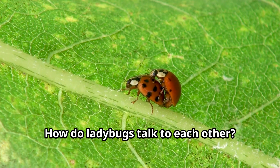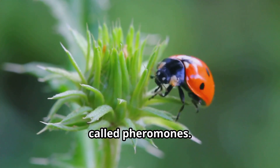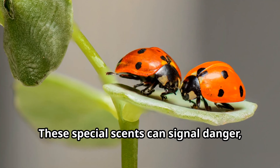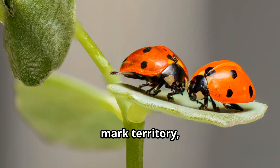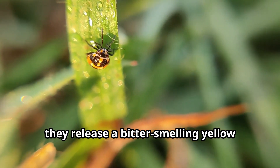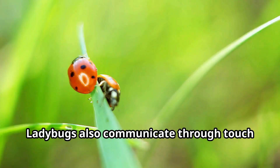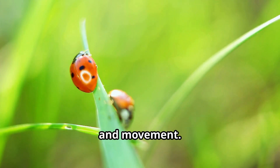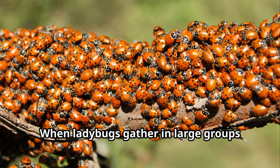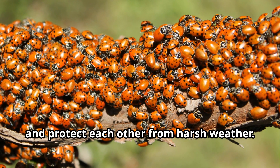How do ladybugs talk to each other? While they don't speak like we do, ladybugs communicate through chemicals called pheromones. These special scents can signal danger, mark territory, or attract mates. When ladybugs feel threatened, they release a bitter-smelling yellow fluid that warns other ladybugs nearby. Ladybugs also communicate through touch and movement. When ladybugs gather in large groups during winter, they use physical contact to share warmth and protect each other from harsh weather.